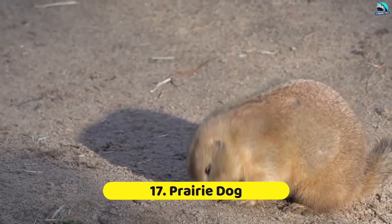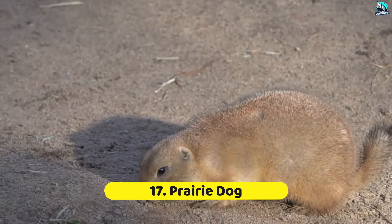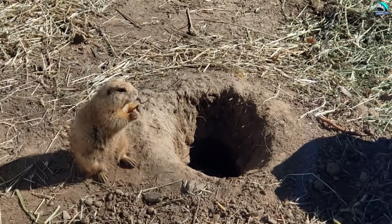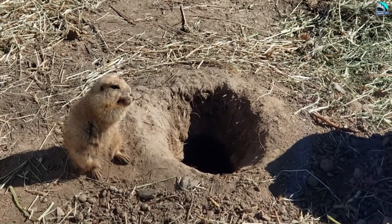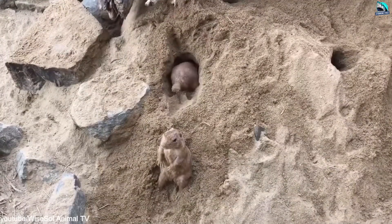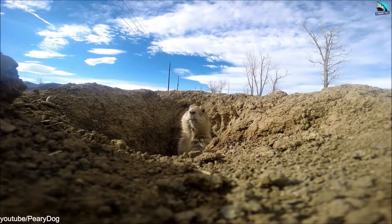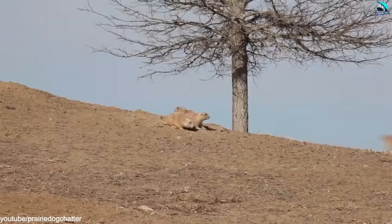Number 17: Prairie Dog. Prairie dog communities, found in the grasslands of North America, are often identified by the particular mounds of earth left near the entrances of their burrows. Their underground colonies are quite complex and may have between 30 and 50 entrances and exits per acre. A special lookout spot near an exit hole enables them to keep watch for predators.